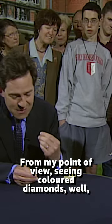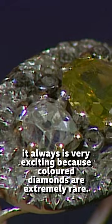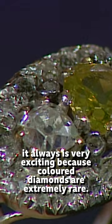From my point of view, seeing coloured diamonds is always very exciting, because coloured diamonds are extremely rare.